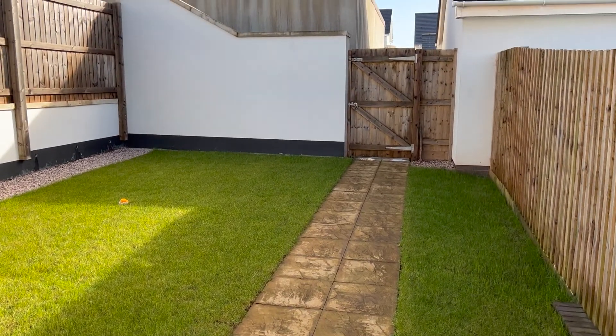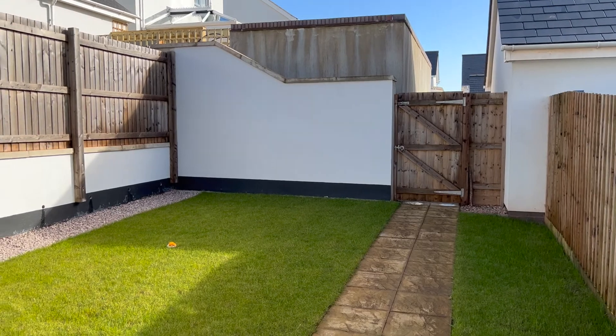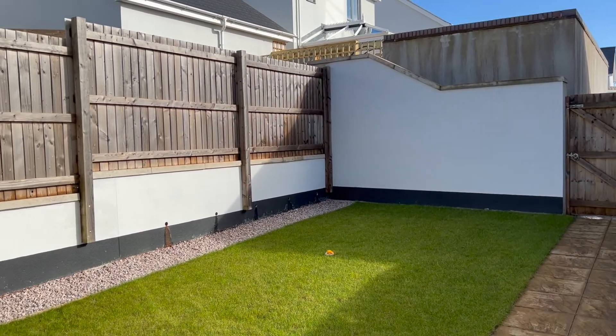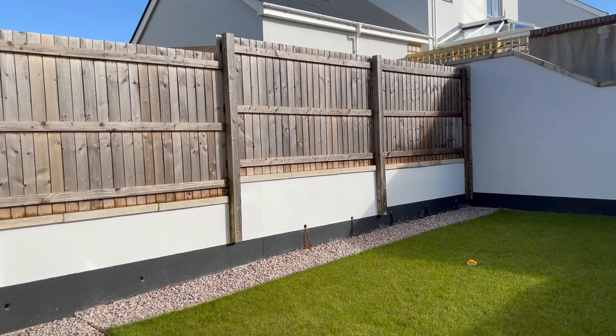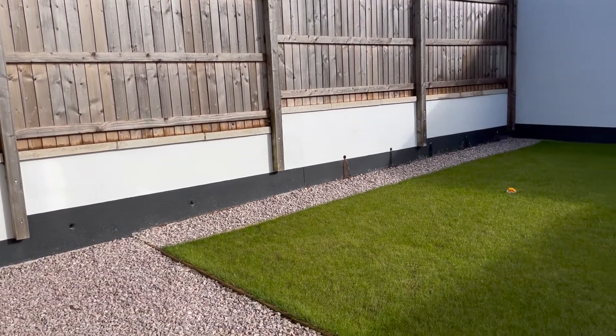From the kitchen, doors open out onto the relatively level rear garden with a patio area, and a gate accessing the parking area and single garage.